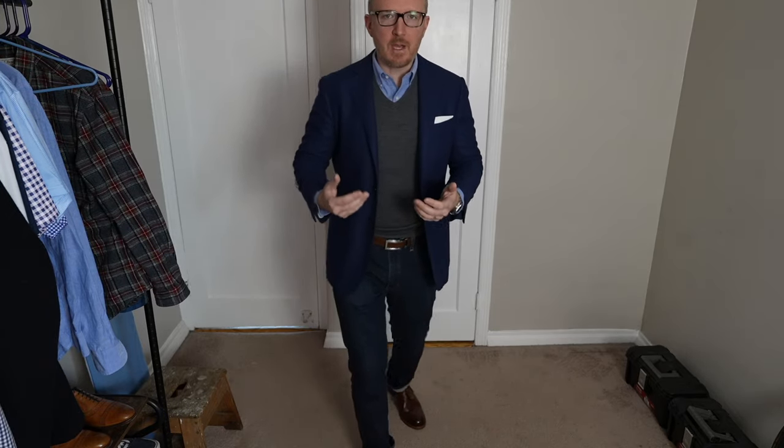Let's take this outfit I'm wearing right now. I've got my light blue oxford shirt, a gray merino wool v-neck sweater — super thin, super warm — my sport coat over it, and my Levi's 511s. I've got my Beckett Simonon wingtip oxfords and a belt in the same brown as the shoes, which matches perfectly. Because that merino wool v-neck sweater is underneath the sport coat, it adds a lot more depth and dimension to the outfit.